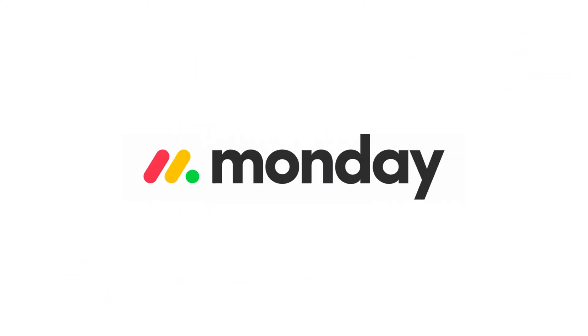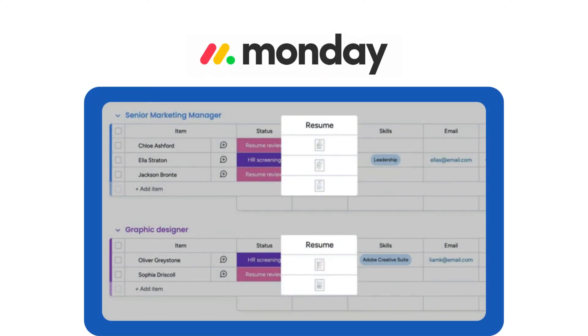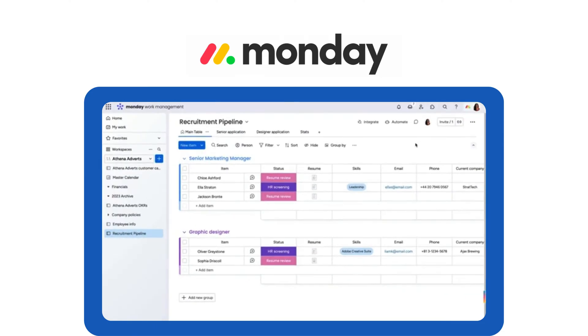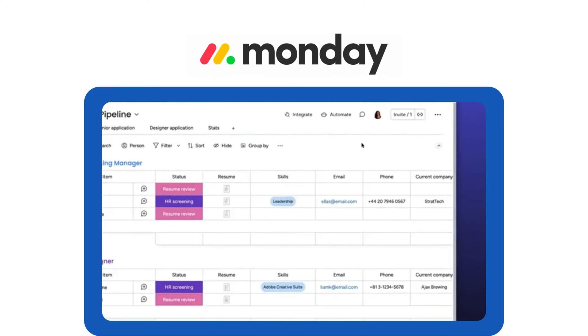Tool number four: Monday.com, best for visual workflows. Marketing and creative teams love Monday.com for its colorful, customizable boards and visual project tracking. It makes team collaboration easier and keeps workflows transparent.